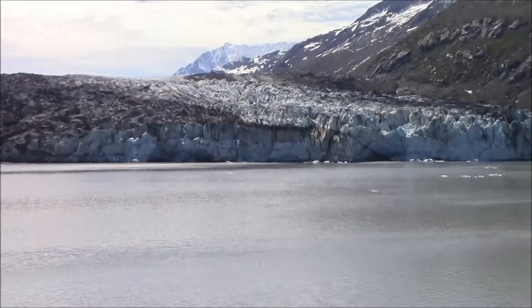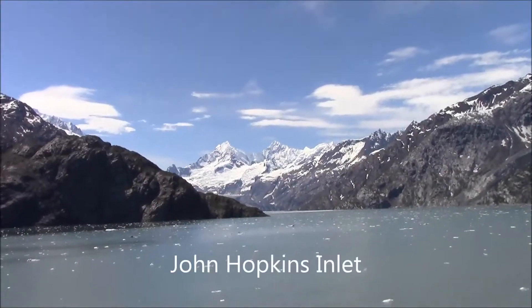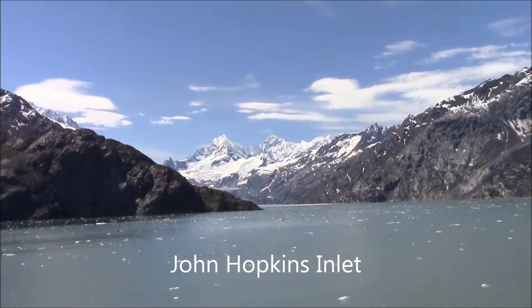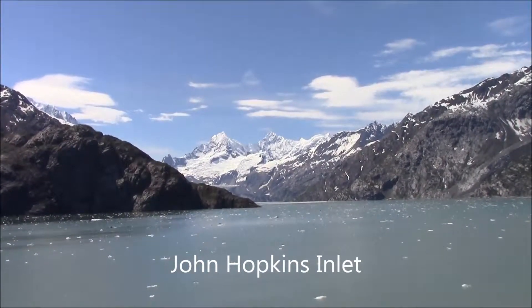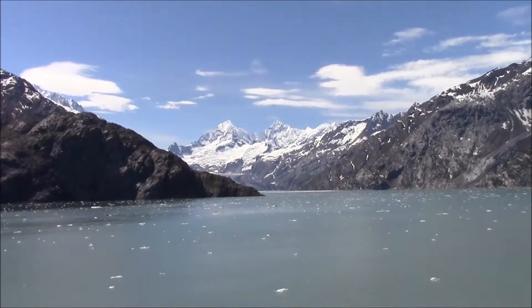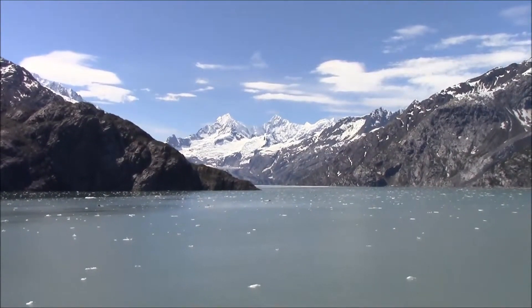We think this is John Hopkins Inlet, and there's John Hopkins Glacier. Oh, I can see the glacier now — it's coming into view.